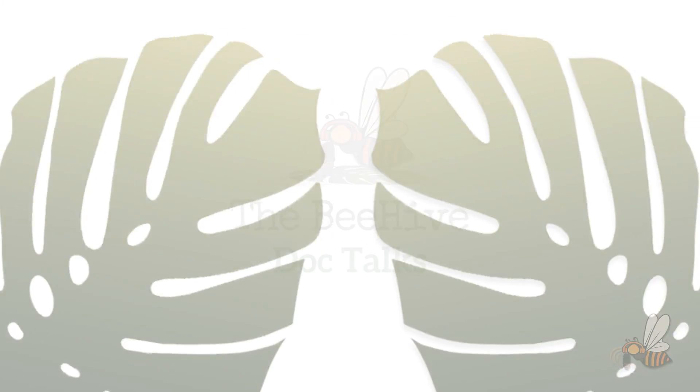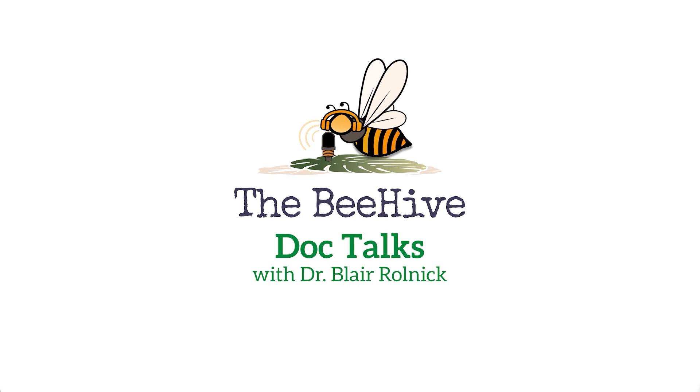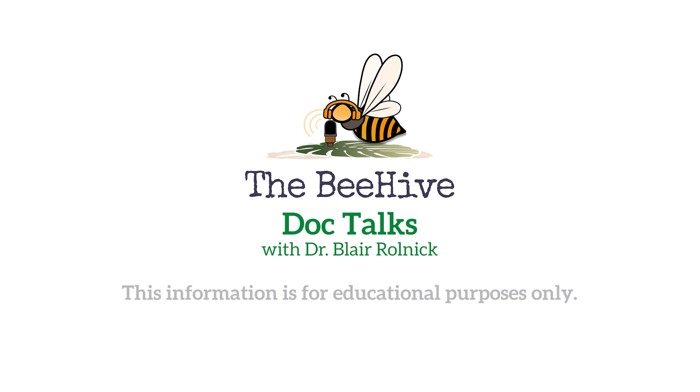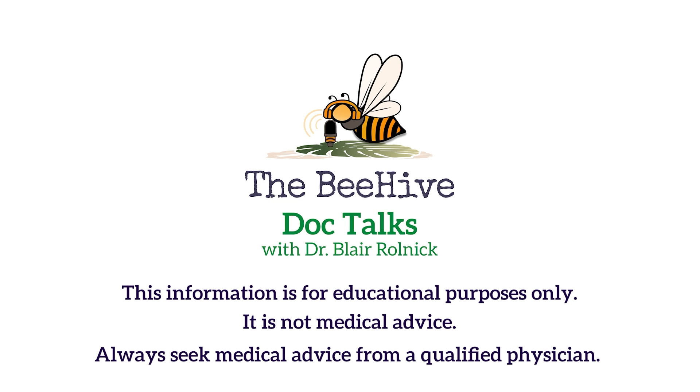Overall, I hope you find this information helpful and empowering. If you have any questions or concerns, please leave those in the comments below. Thank you for watching The Beehive Doc Talks with Dr. Blair Rolnick. For more episodes and her practice, visit BeKindPediatrics.com and don't forget to subscribe for more parenting tips wherever you get your podcasts. This information is for educational purposes only and is not medical advice — always seek medical advice from a qualified physician.